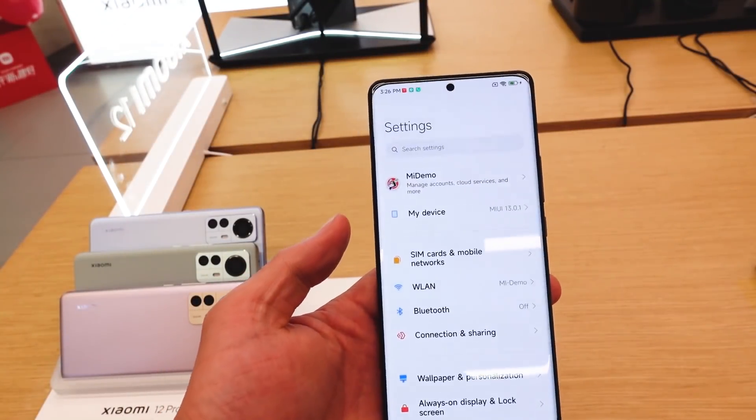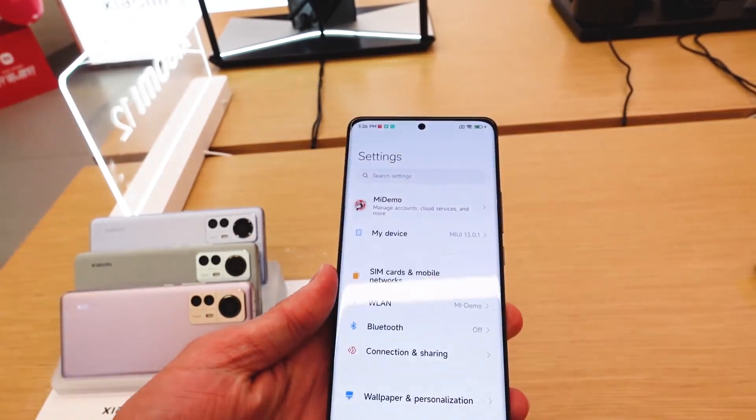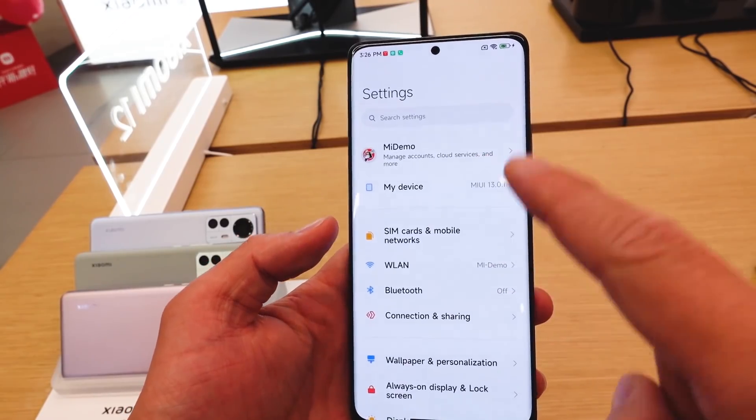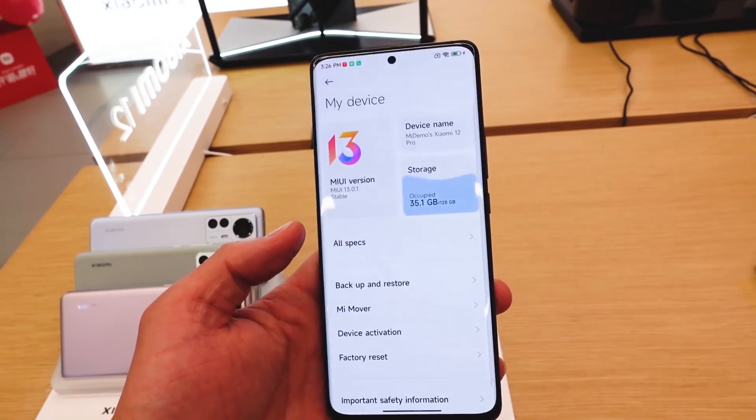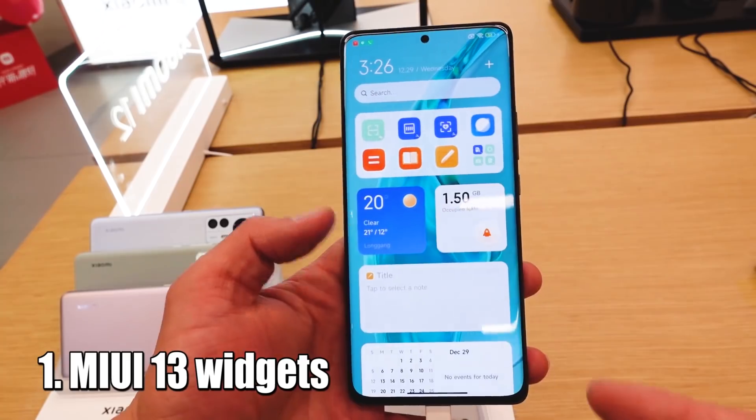As you can see, this is the MI 12 Pro Black version and it's already running MIUI 13. Let's get on to some new features. First, of course, the widgets.